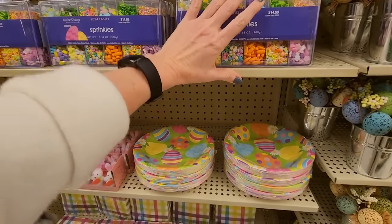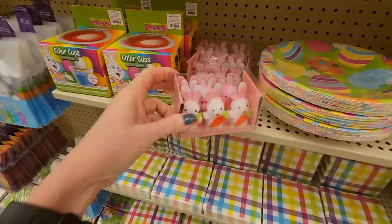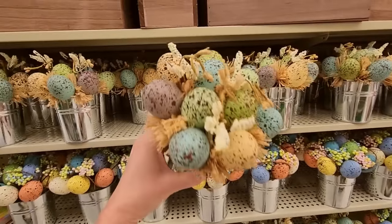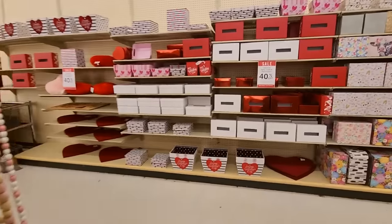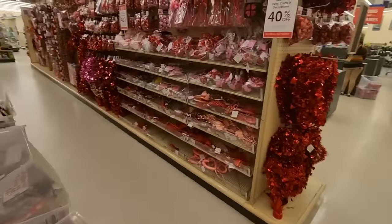Sprinkles. This is Easter stuff — look at those little tiny bunnies. Those are pretty. I had to move because the Valentine's Day section all got very crowded, but they're gone now.